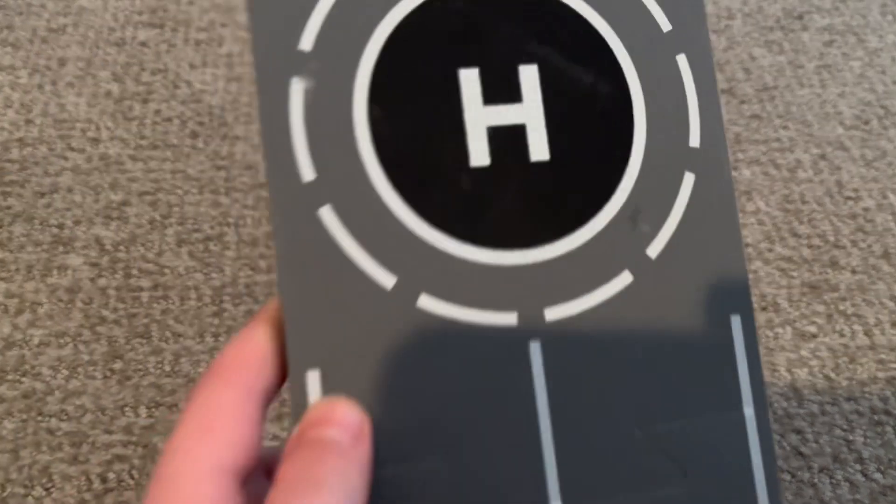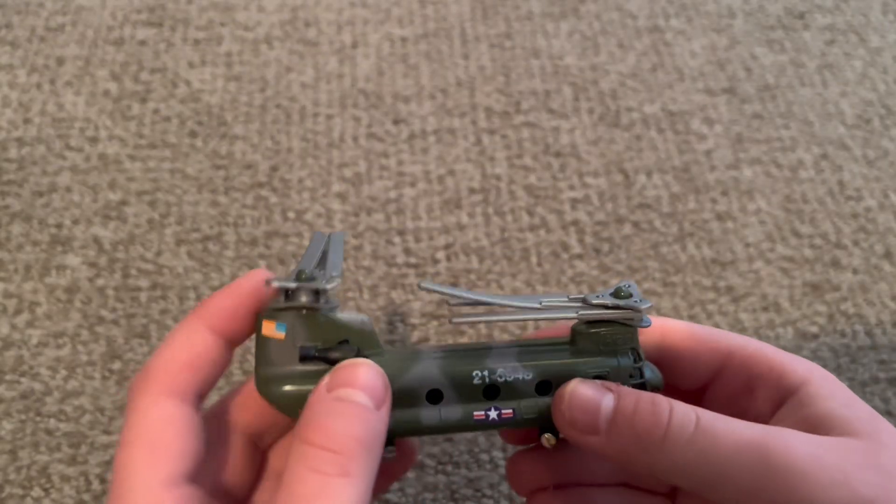Okay, let's get to the CH-47 Chinook — or Chinook, whatever you want to call it. We've got a really nice heli pad. Very nice. And then the beauty itself. This is actually my first ever helicopter.